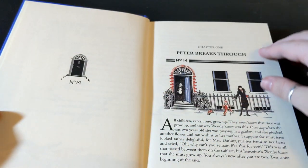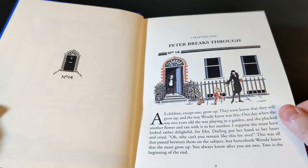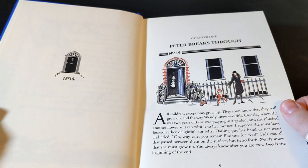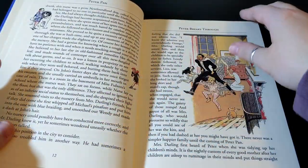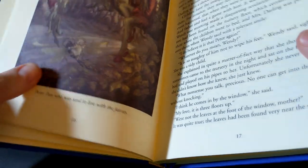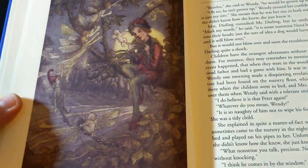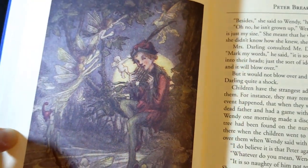We start the story off at number 14 with Mr. and Mrs. Darling getting ready for a party. Just flipping through here — here's one page of Peter with the fairies. I love fairies, they make me very happy.